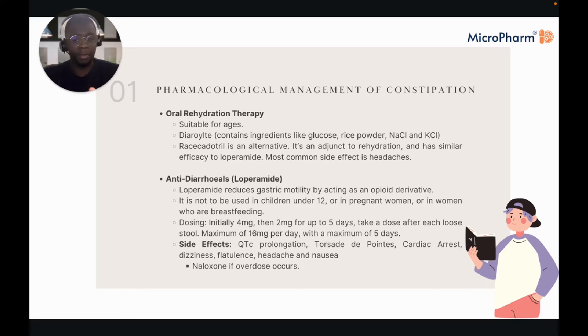Anti-diarrhoeals like loperamide aim to reduce gastric motility by acting as an opioid derivative. It cannot be used in children under 12, pregnant women, or women who are breastfeeding. Initial dosing is 4mg — two capsules initially — then 2mg after each loose stool for up to a maximum of 5 days and a maximum of 16mg per day.